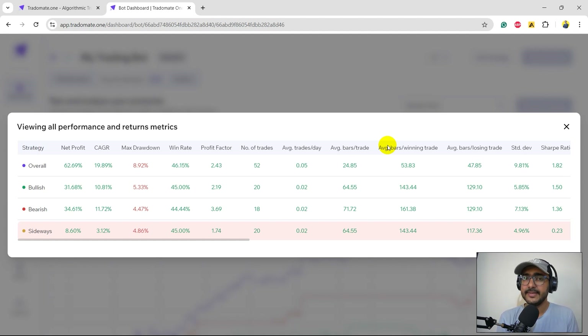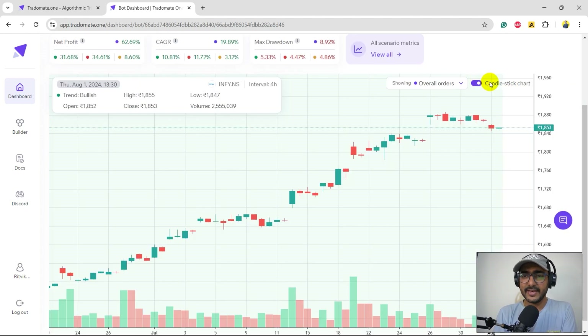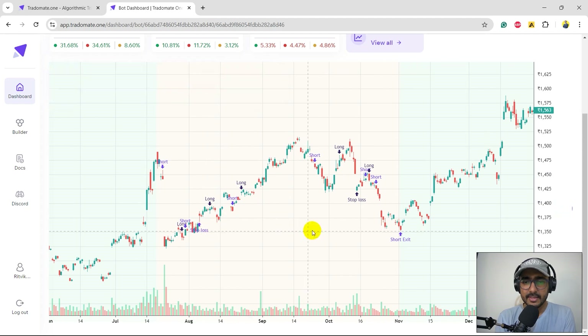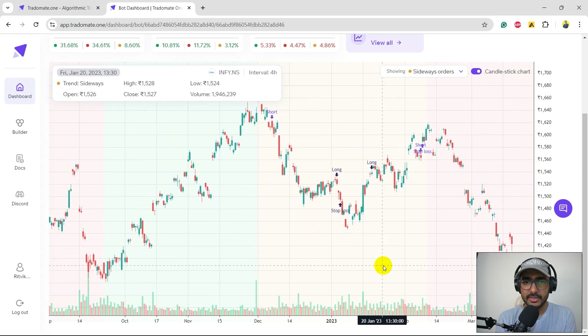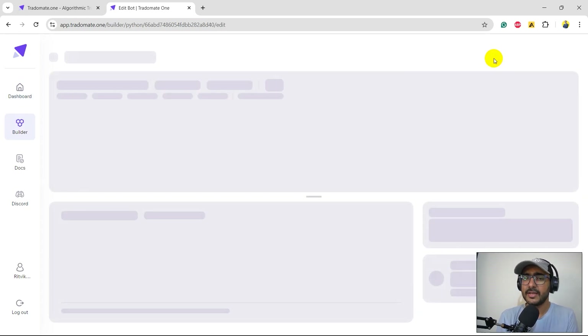Number of trades: 20 in sideways, 20 in bullish, 18 in bearish. Let's consider adding ADX — a technical indicator that captures trend strength. I won't use a high ADX threshold because we're doing well in sideways too. I'll target somewhere around 10 to 15, not 30 like most people use. Clicking on the candlestick toggle to see sideways positions: a couple of stop losses triggered in sideways, one great short position, one good trade, and one poor long entry that hit stop loss.